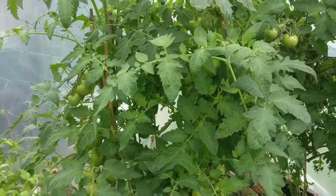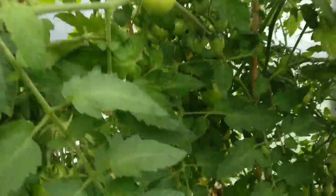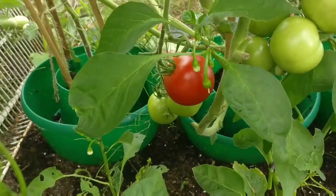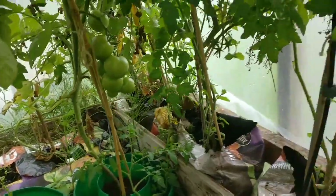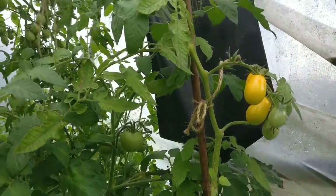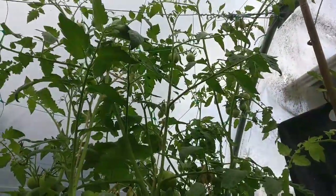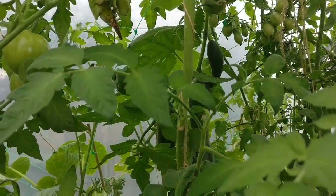I've got loads of green Moneymaker tomatoes which I'm really happy with. I do have one that has actually gone red now, so really happy with that — I'm going to be harvesting that before I go today. My yellow plum baby tomatoes are doing okay; they're just so slow at ripening, but I haven't actually pinched the tops out so that's probably why.